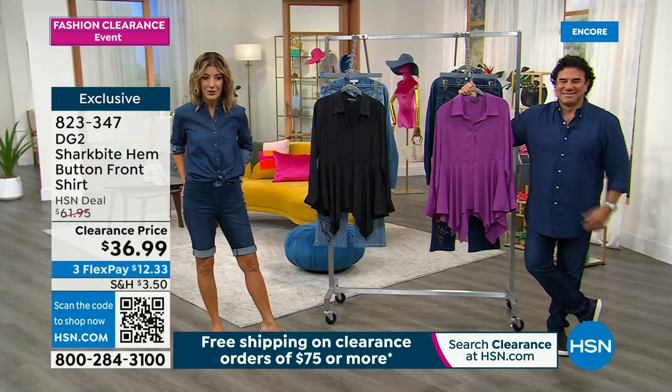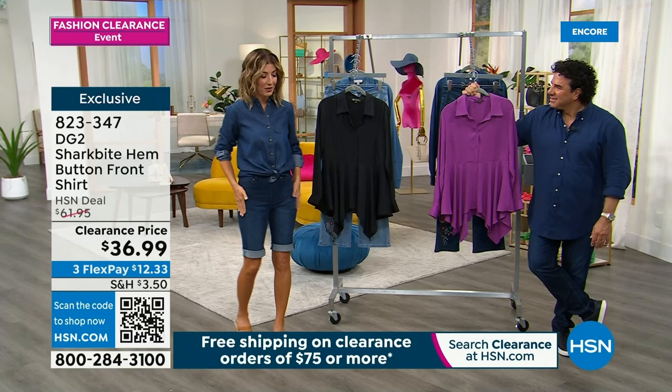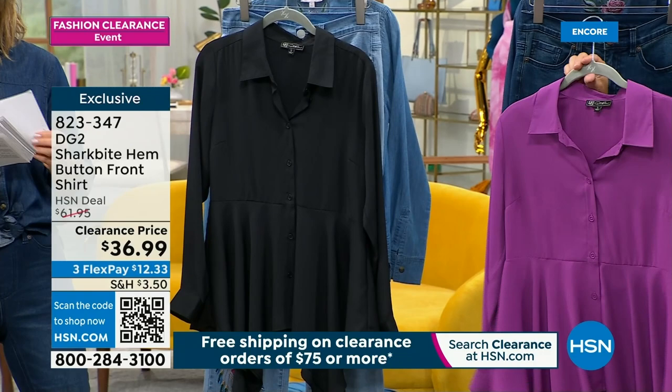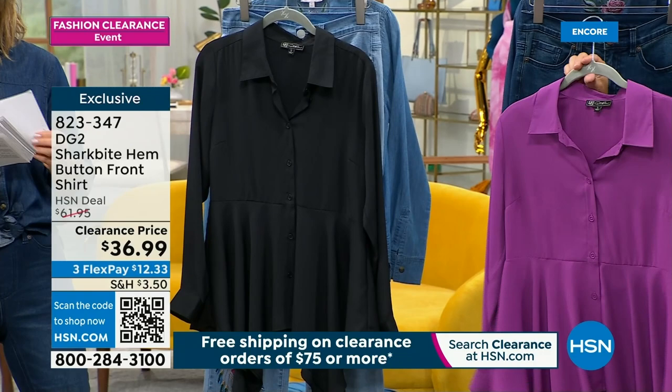But I've got a lovely little shirt for you. This is our Shark Bite Hem button front shirt, just went on clearance now for $36.99. This one was $61. You can do the black or the purple.